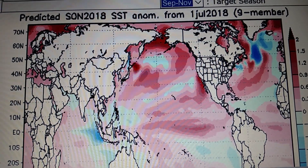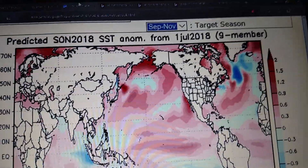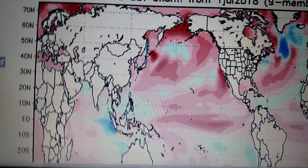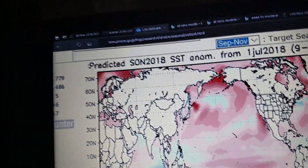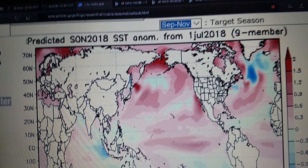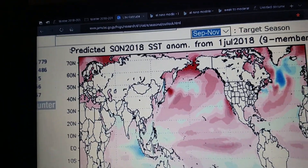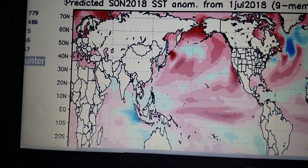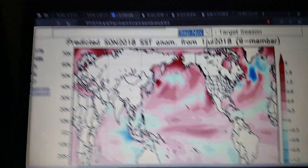Hello guys, this is Storm101 here. Today I'm going to show you my secondary winter outlook for 2018 to 2019. From the last one I did, it's got over 100 views and I'm pretty surprised about that. That's pretty big for my channel, especially for how small my channel is.